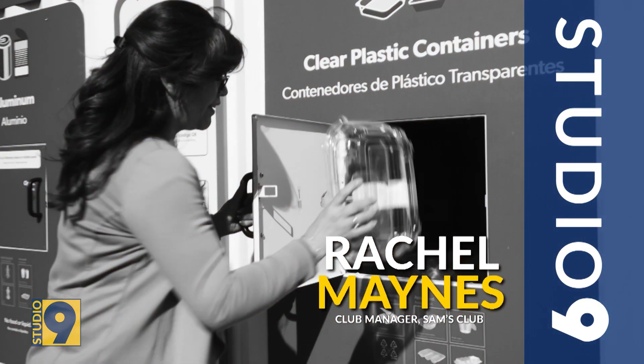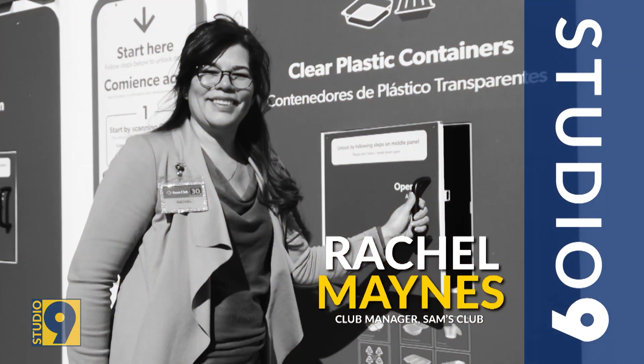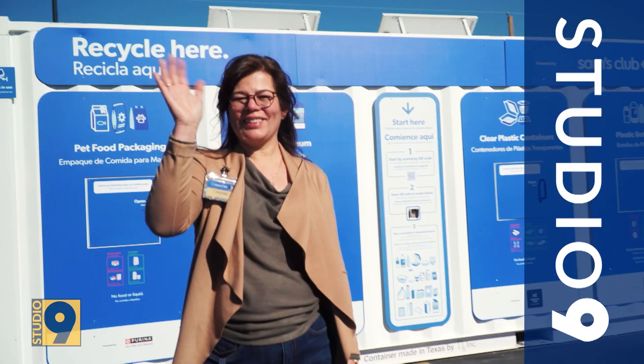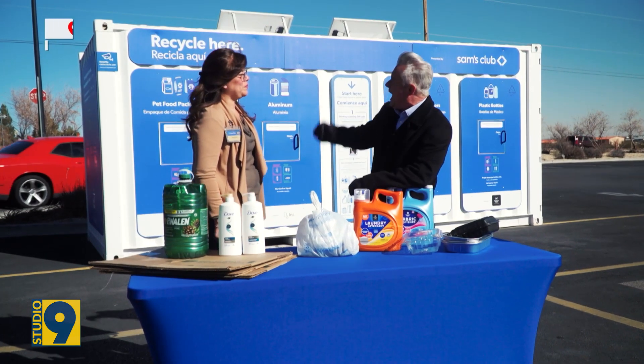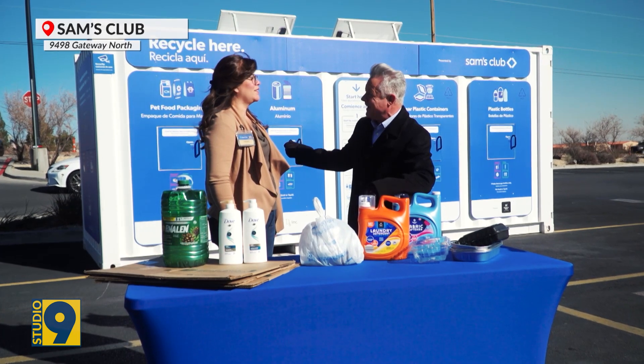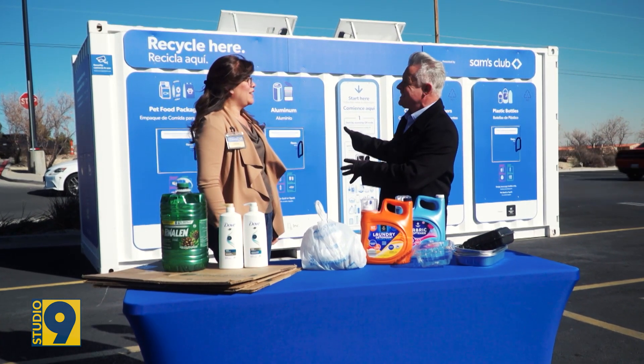Joining me now is Rachel Minas. She is the general manager of the Sam's Club out here in the beautiful Northeast. They have four total Sam's Clubs. And in the parking lot now, we have this solar-powered wonder behind us. This is their community recycling unit.